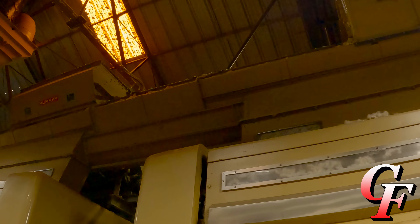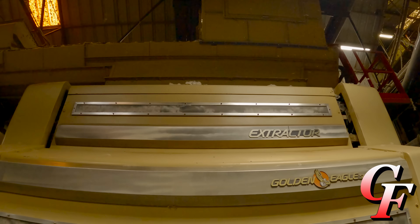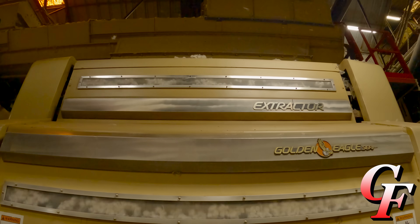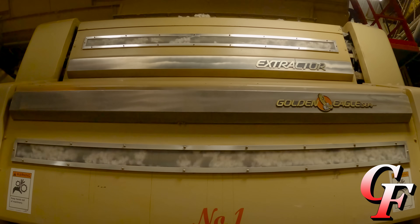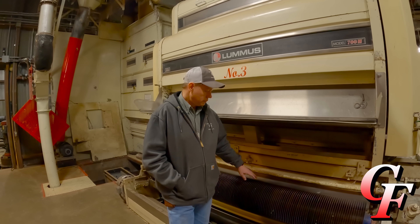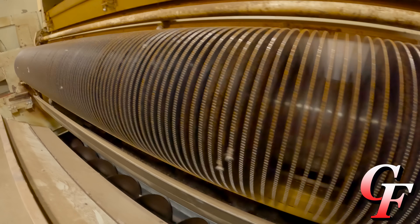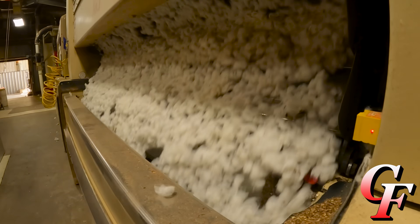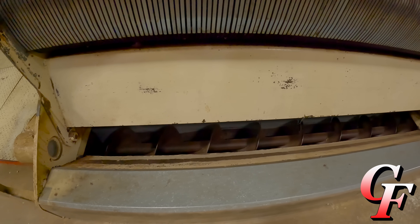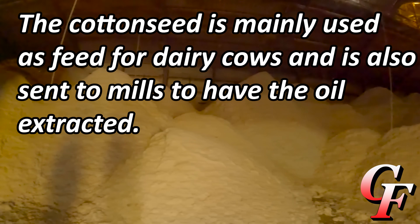Once it goes through the inclines, it goes into the conveyor distributor into the feeders which are above the gin stands. The feeders clean the cotton and meter how much cotton is going into each gin stand. Once the cotton hits the gin stand, it goes into saws running between ribs. The saws pull the fiber through the ribs, and the seed are too large to go through the ribs, so the seed fall down into an auger where we blow them into either a seed storage house or an overhead storage house to load trucks.